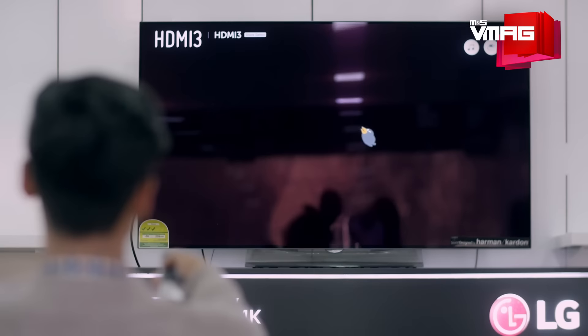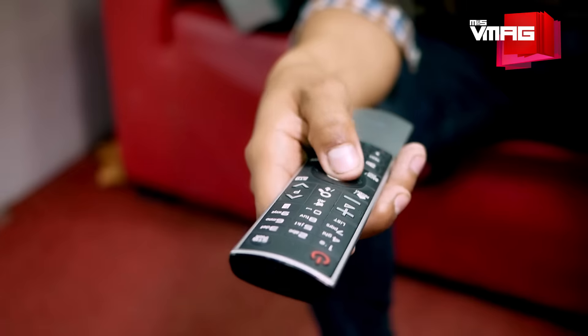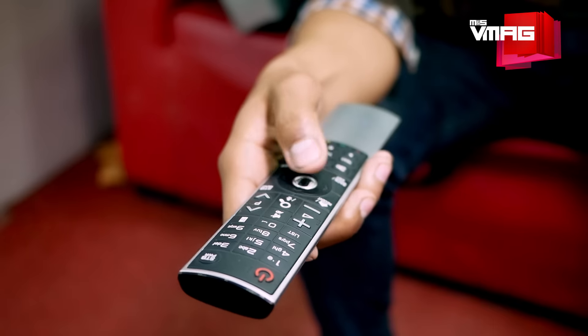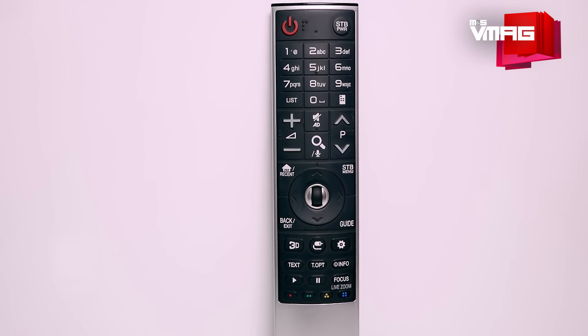To operate this TV, you get a Bluetooth remote called the Magic Remote with an effective range of 10 meters. It's a one-stop solution to everything — from switching between channels to selecting content, typing or scrolling pages, to obeying voice search commands. Consider it a handheld mouse of sorts, but with lots of conventional TV buttons plus other utilitarian ones.